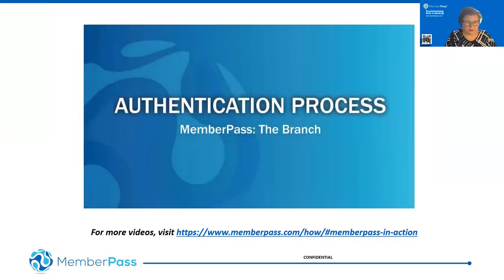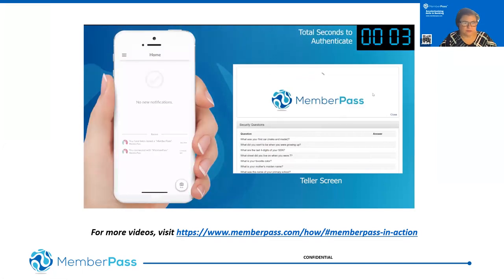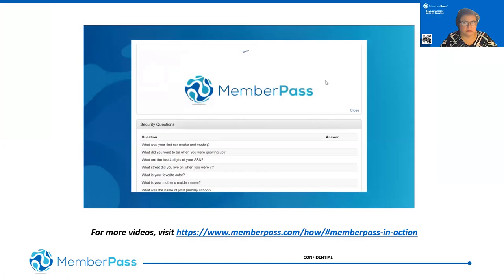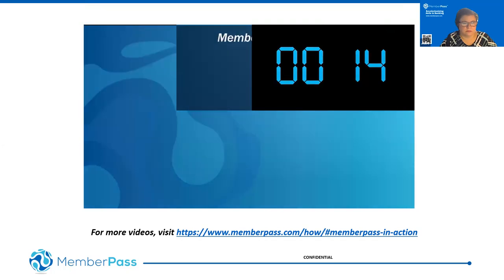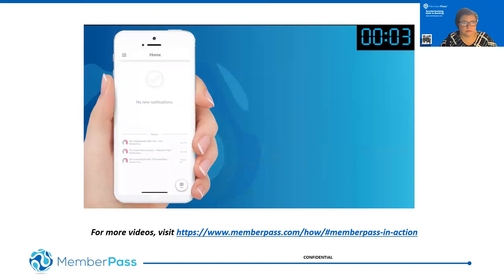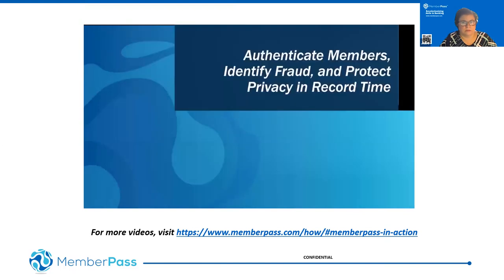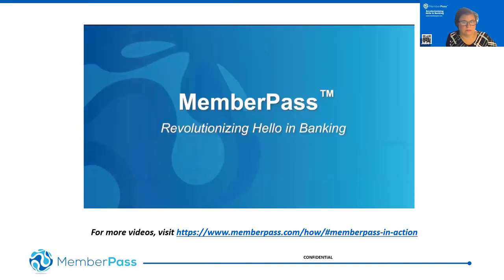[Branch authentication demo video]: The credit union teller initiates a verification request by selecting 'Authenticate using Member Pass' from the teller screen. The member receives a push notification stating their credit union is asking a security question. By securely opening the Member Pass app, the member confirms their identity by responding 'Yes' to the verification request. If the person at the branch is not who they claim to be, they respond 'No,' and a notification is sent to the teller that the person is not who they claim to be. Member Pass makes it quicker and easier than ever before to authenticate at the branch, identify fraud attempts, and protect member privacy. Member Pass — revolutionizing 'hello' in banking.